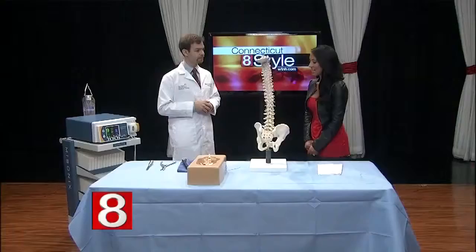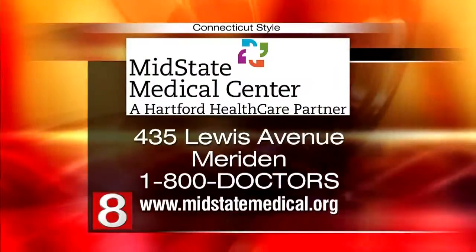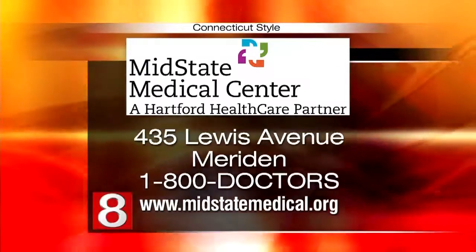Thank you so much for the demonstration and for being here. MidState Medical Center is located at 435 Lewis Ave in Meriden, and for more information you can visit midstatemedical.org.